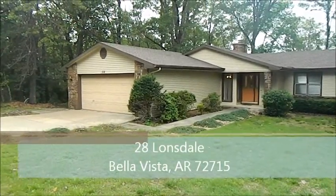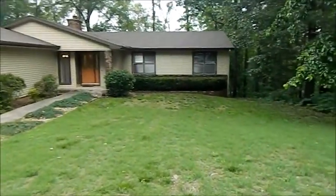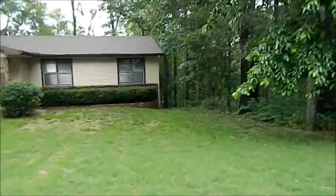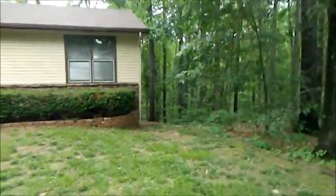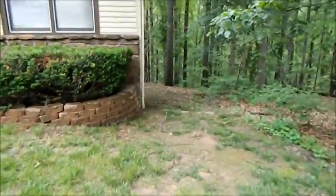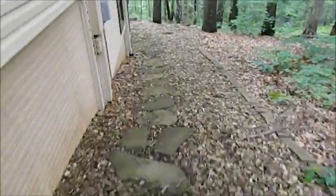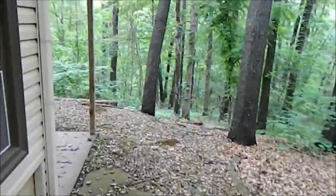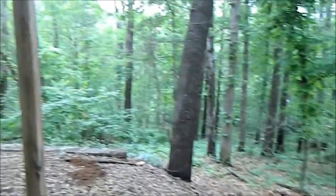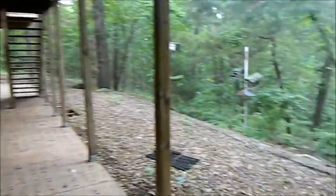Good afternoon guys. We're at 28 Lonsdale in Bella Vista, Arkansas. It's a massive multi-level home. Let me give you a walk around the outside and then we'll go inside to show you how large this place is. A very nice secluded area, quiet and private. This house has so many features I will try not to miss any.